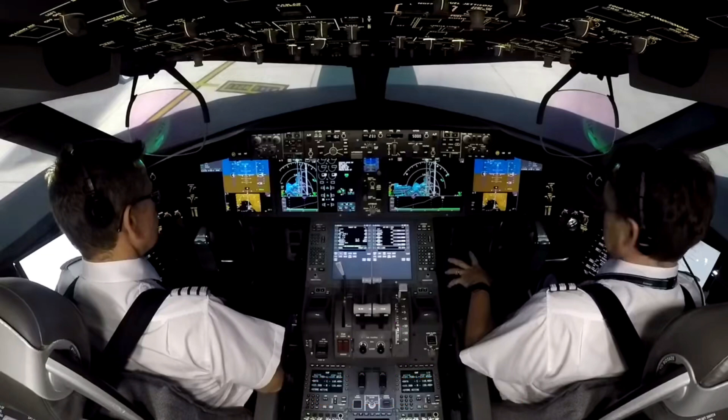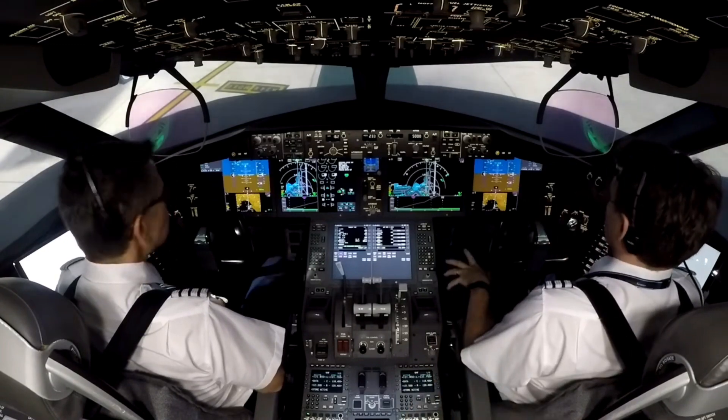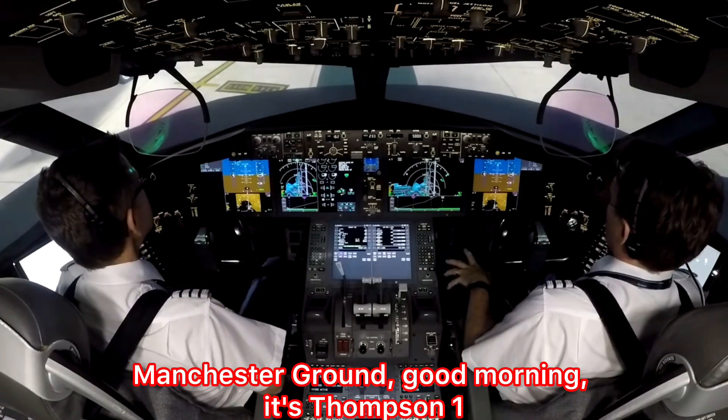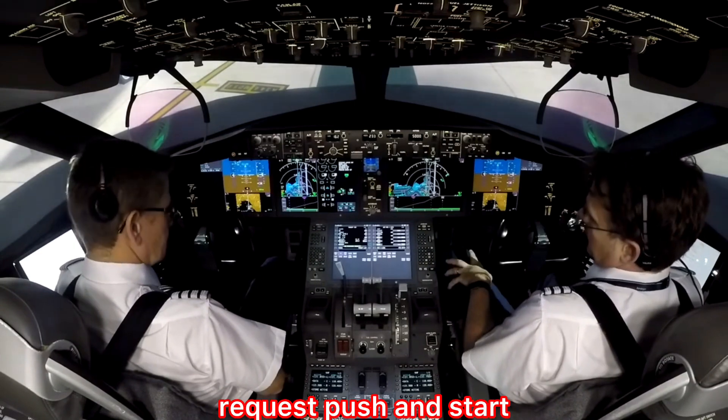Now we have to go to the ground frequency. The engine start and pushback — we have to see this. Switching to ground. Good morning, it's Thompson 1 Papa Charlie, Stand 44, request push and start.